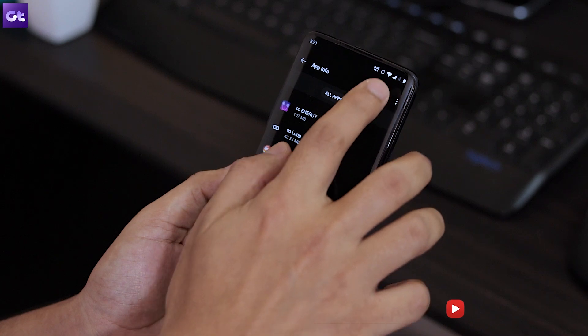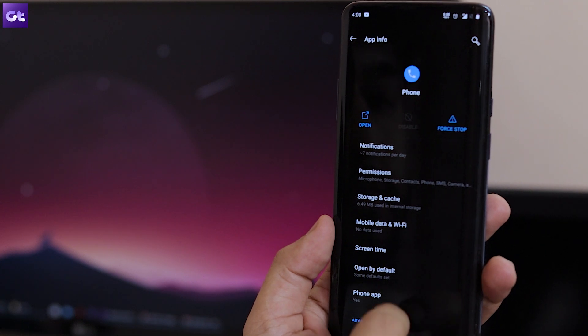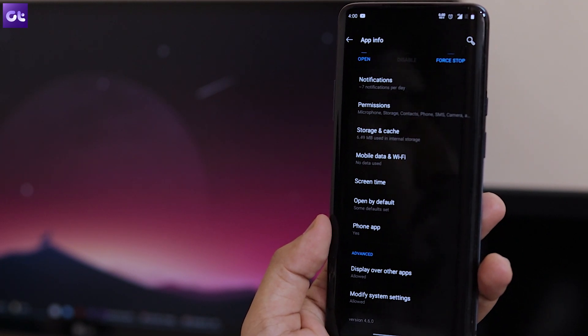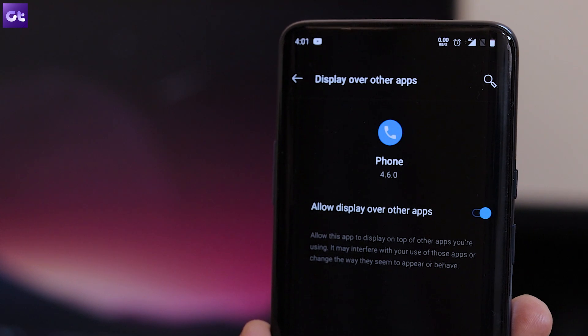If that doesn't work, the next thing to try is checking the app's permissions. Head over to Application Manager in Settings, tap on Advanced, then Special App Access, and navigate to Display Over Other Apps — then select Phone. Make sure the toggle next to 'Allow display over other apps' is turned on. Note that this setting may be under a different name on different phones such as Vivo, Xiaomi, or stock Android, so check with your OEM's settings menu.